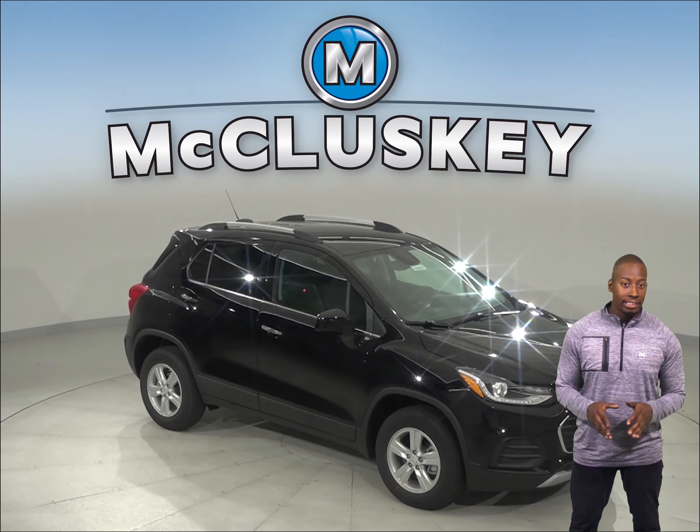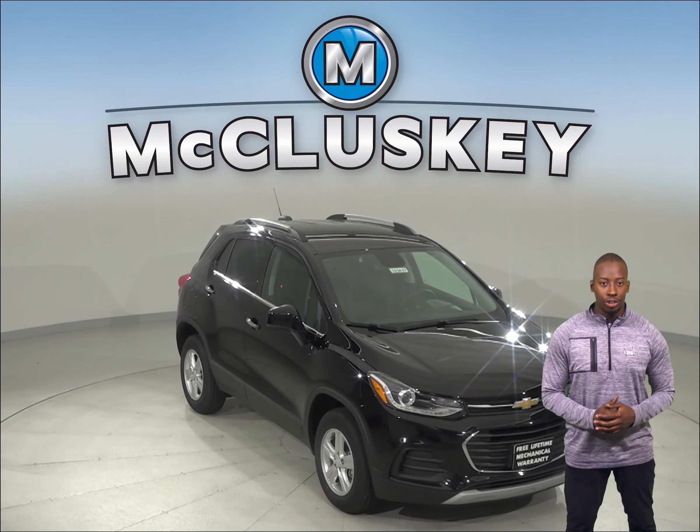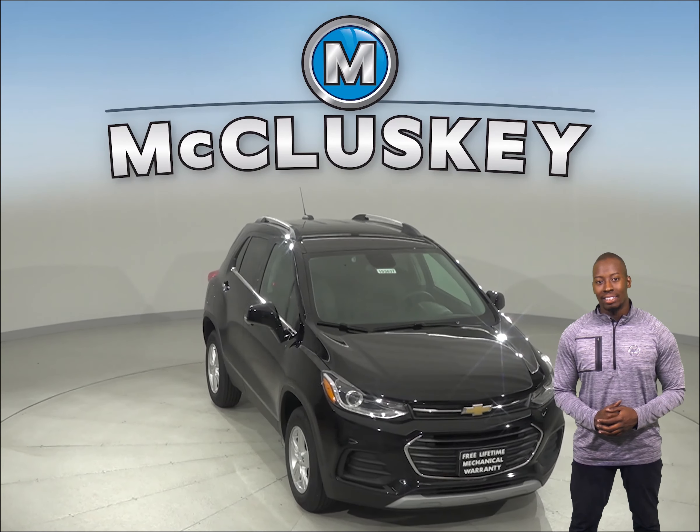Have you been checking out the 2019 Kia Sportage? Then you should take a look at the 2019 Chevrolet Trax and you'll be pleasantly surprised.